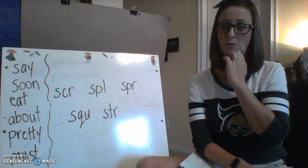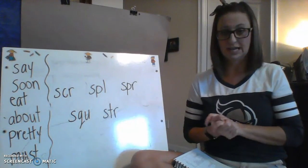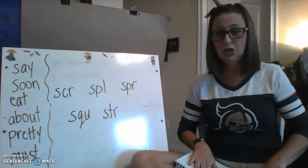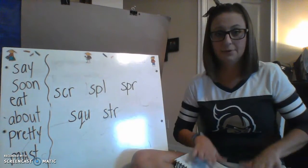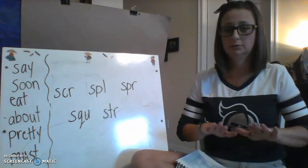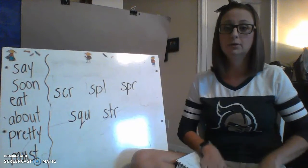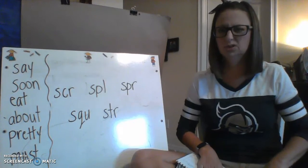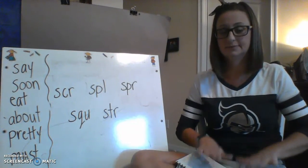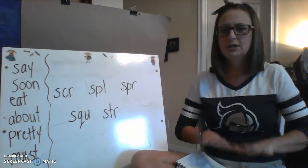Now we're going to do some rhyming words. I'm going to say two words and I want you to add more words that could go in that word family. Scrap, map — good examples: flap, rap — as long as they have that -app sound. Scrub, rub — I'm going with dub, because scrub-a-dub-dub. So scrub, rub, dub, lub, bub, sub. Next: splice, nice, rice. Then crash, splash — as long as they have that -ash sound.